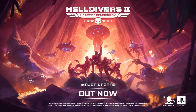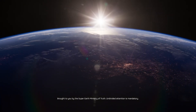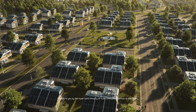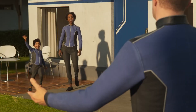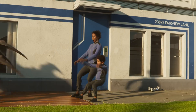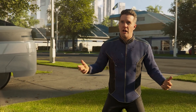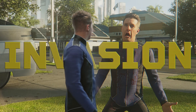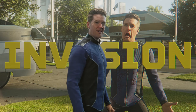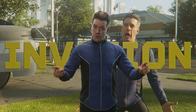Nevertheless, the majority of players welcomed the slim version with overwhelming positivity, seeing it as long-overdue relief from the frustration of managing constantly growing game sizes, especially in an era where SSDs remain pricey and storage constraints can limit what players choose to keep installed. As the community responded with surprise and praise, industry analysts began asking a different question: what does such a drastic reduction mean for the game's future and for the broader gaming ecosystem?